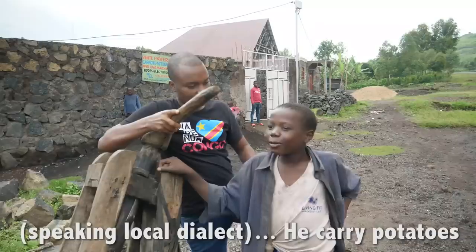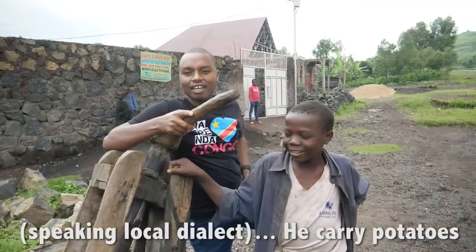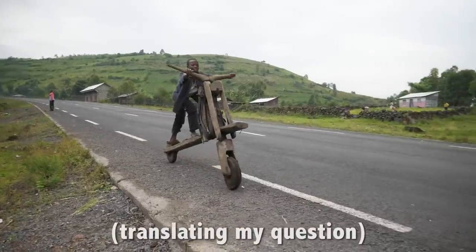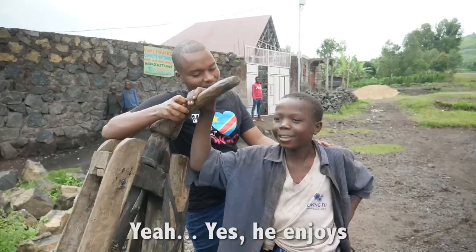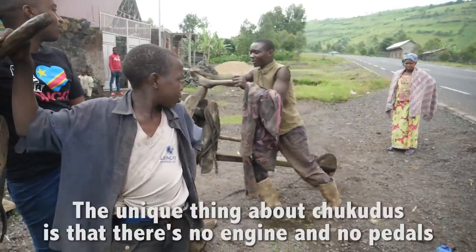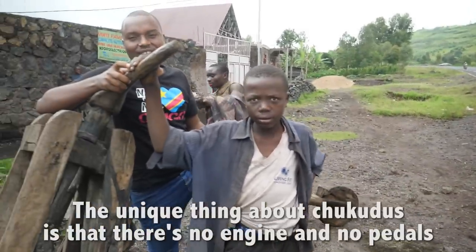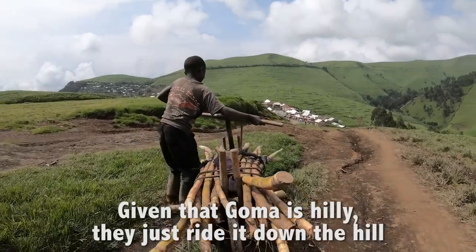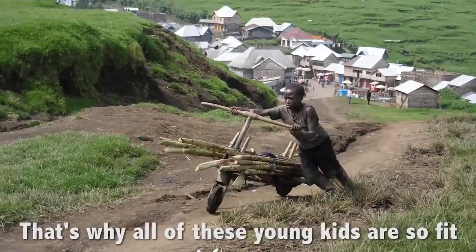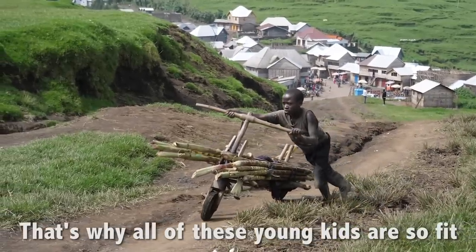He carries potatoes. The unique thing about chikudus is that there's no engine and no pedals. Given that Goma is hilly, they just ride it down the hill. And to go back, you have to push it up manually — that's why all these young kids are so fit.